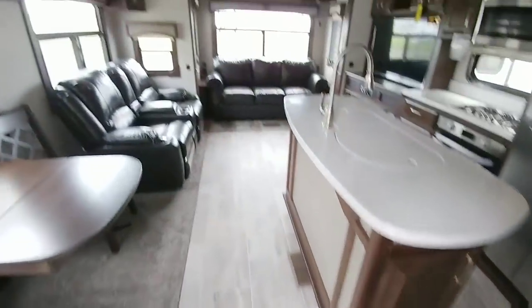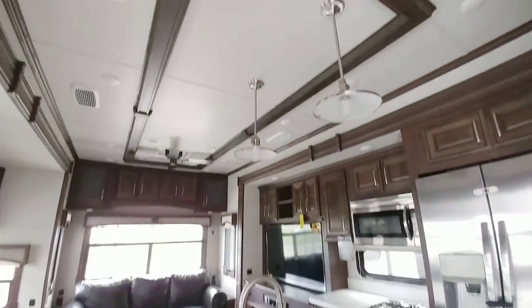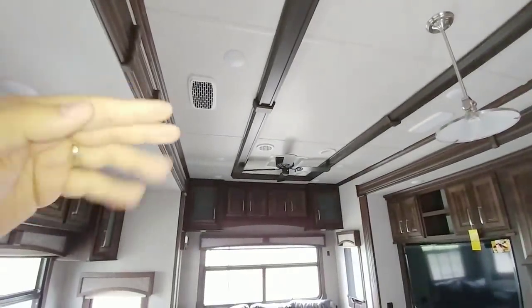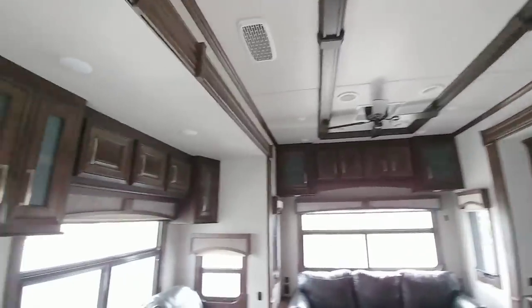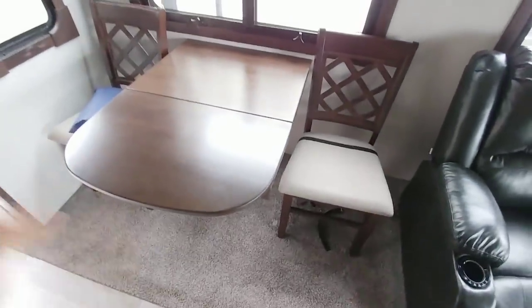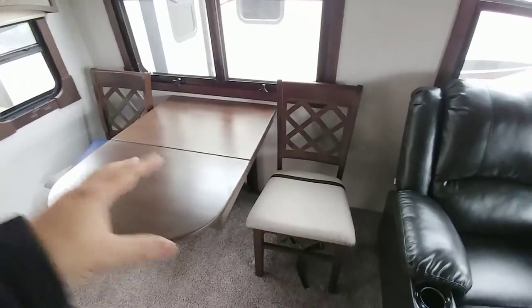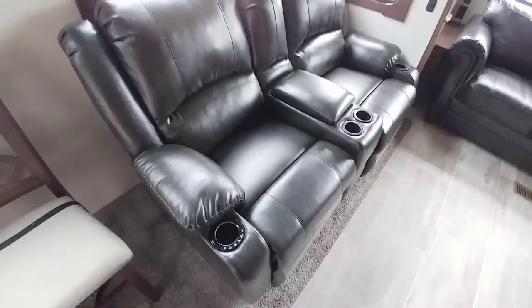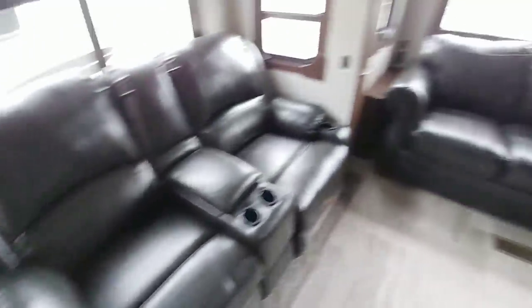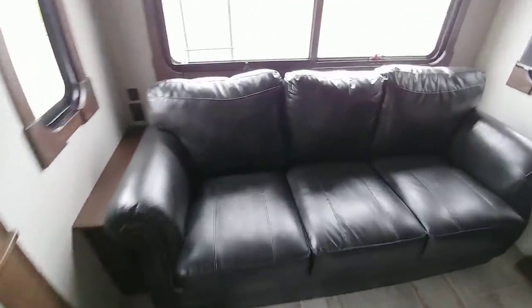Coming down the stairs going into the living area and the kitchen — very nicely trimmed off on top; they did a great job with the fixtures in this unit as well as the cabinetry. This is a full-profile unit, which means the ceiling height maintains the same height front to back, so it gives you a lot of room for extra storage. Really nice cabinets trimmed off very well, the window valances — everything looks really nice. Again, day/night roller shades. You have the table here; you're going to have chairs to make this a four-seating table. Under the bed in the front of the unit has nice theater seating.